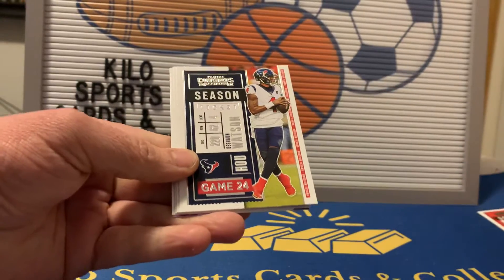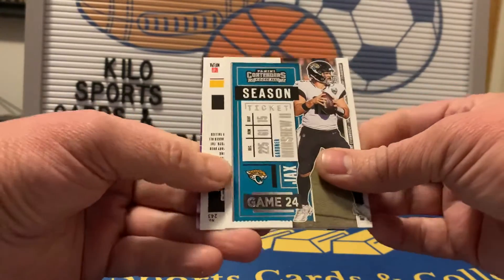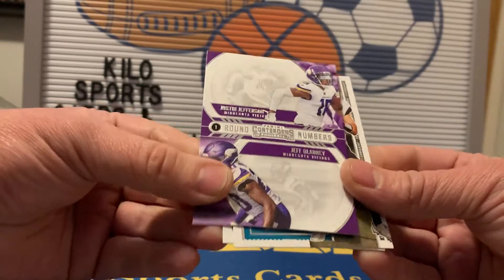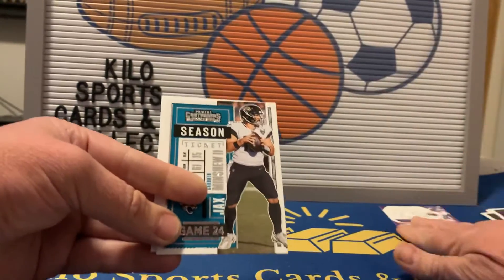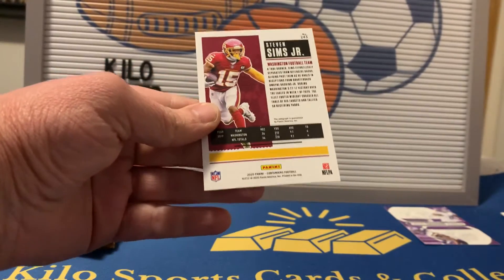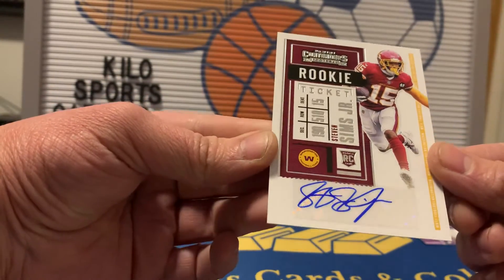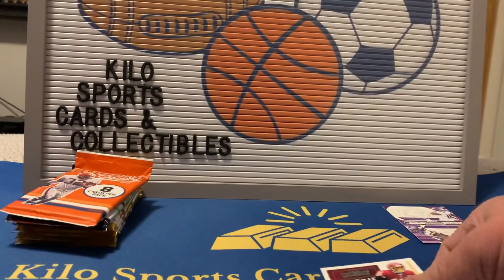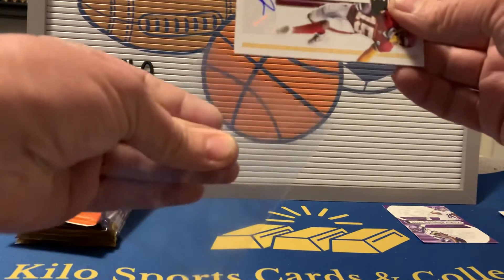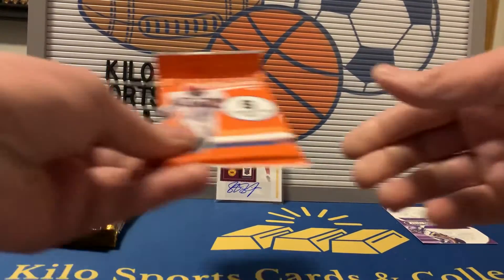2020 Contenders: we got Travis Kelce, DeShaun Watson, Russell Wilson, Gardner Minshew. Oh, we actually got an auto! We also got an insert — a Justin Jefferson and Jeff Gladney Round Numbers, which is pretty cool — that's for my Vikings PC. Our auto is Steven Sims Jr. Not sure who drafted him or if anybody drafted him, but I guess I shouldn't complain since I don't usually get autos out of Contenders.